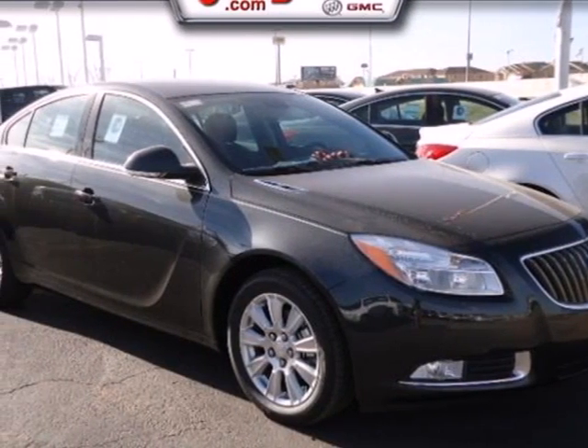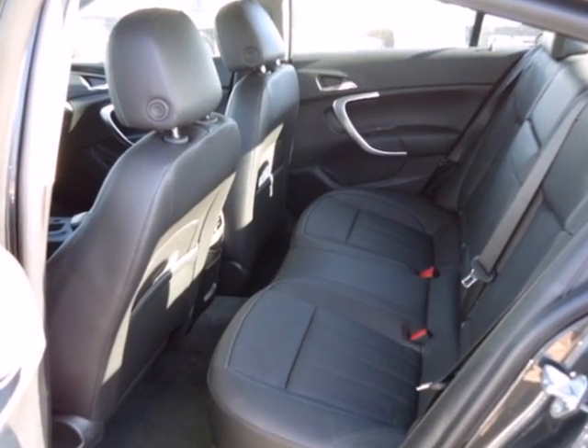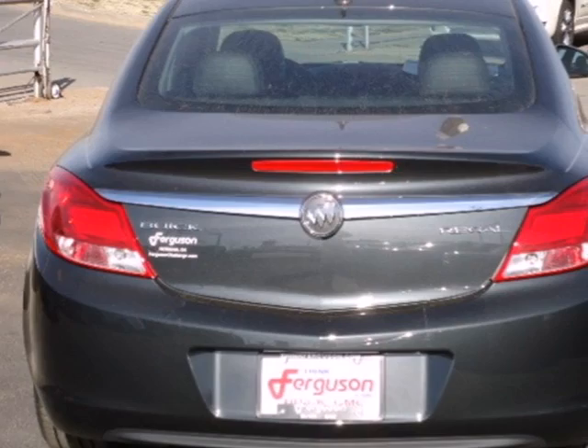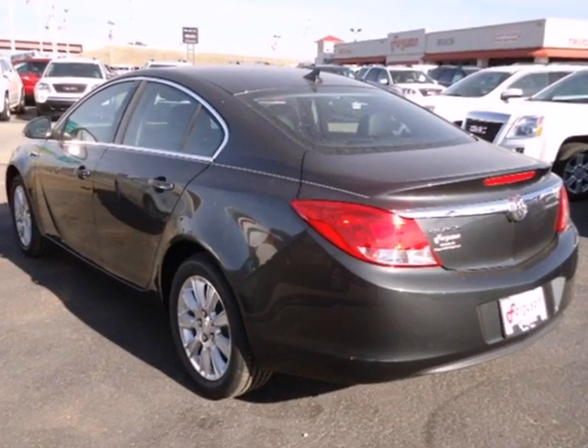Here's a 2012 Buick Regal. This fuel-efficient sedan comes with a host of remarkable features such as cruise control, an emergency communication system and anti-lock brakes, a security system and McPherson strut front suspension for your protection.